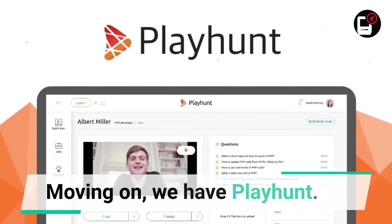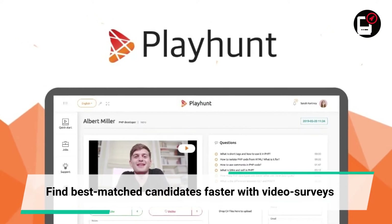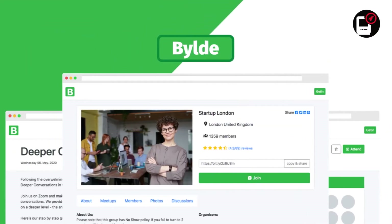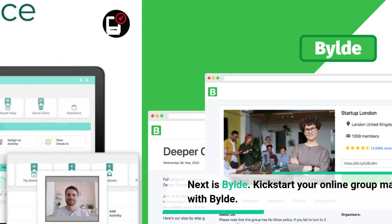Moving on, we have Playhunt. Find best matched candidates faster with video surveys. Next is BILDA — kickstart your online group management journey with BILDA.